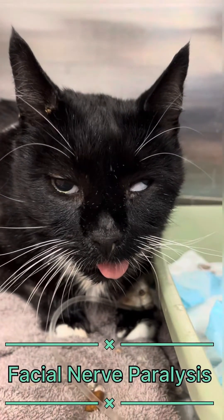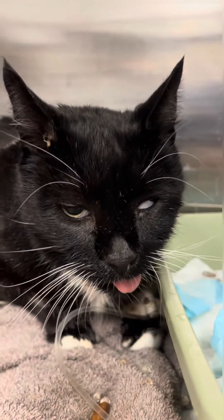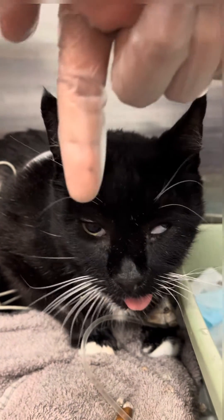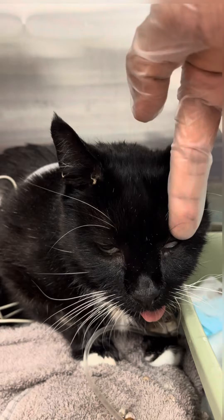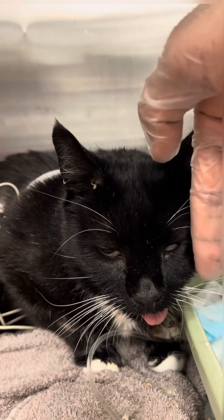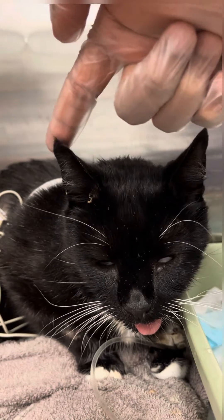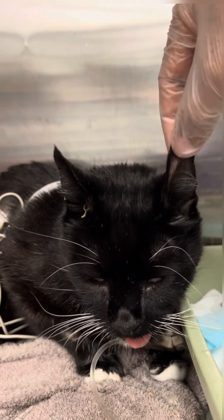Hello everyone. This is a case of facial nerve paralysis in a 5-year-old cat. It's usually caused by dysfunction of the facial nerve, which is cranial nerve 7, which causes paralysis of the muscles of facial expression, including the ears, eyelids, lips, and nostrils.